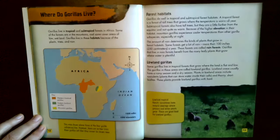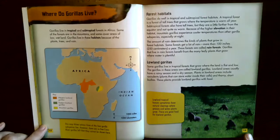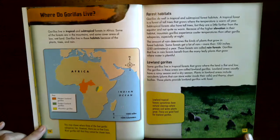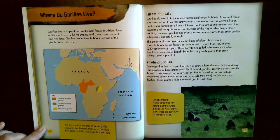Lowland gorillas. Some gorillas live in tropical forests where the land is flat and low — these are called lowland gorillas. Lowland areas usually have a rainy season and a dry season. Plants include succulents (plants that store water inside their cells) and thorny short bushes. These provide lowland gorillas with food. Lowland tropical forests sometimes have natural clearings where grasses and water plants grow, which are also good food for lowland gorillas.